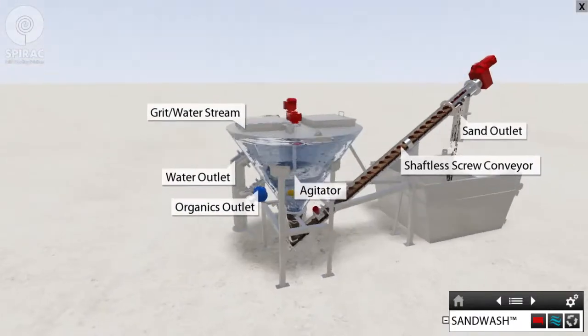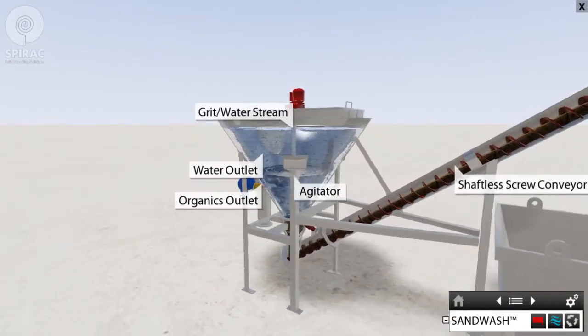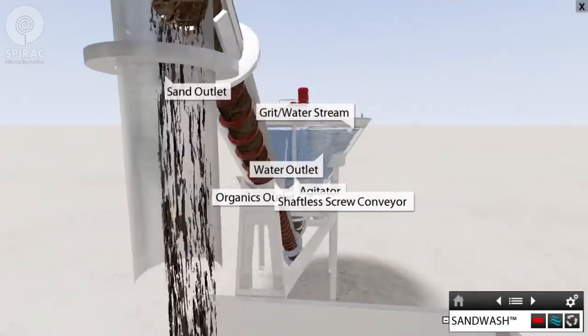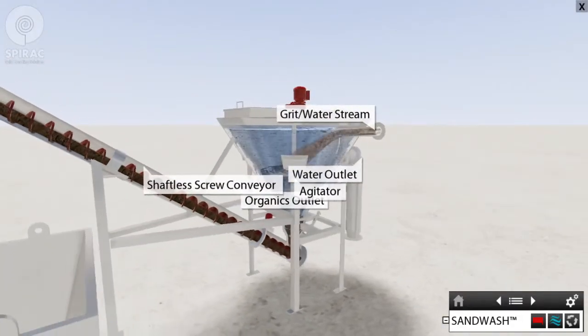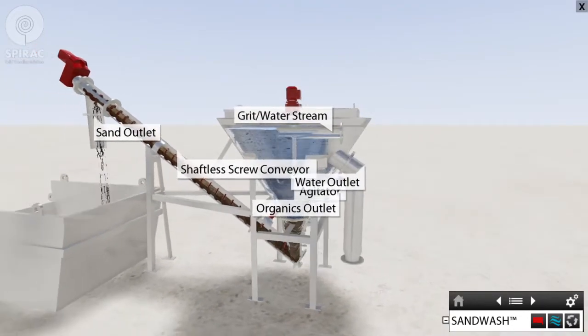Sand wash: sand wash is designed for applications where any visible organics on the grit is unacceptable. The sand wash grit washer utilizes a multi-stage cleaning process to remove organics and other larger lower-density objects, which are then returned to the downstream biological treatment.